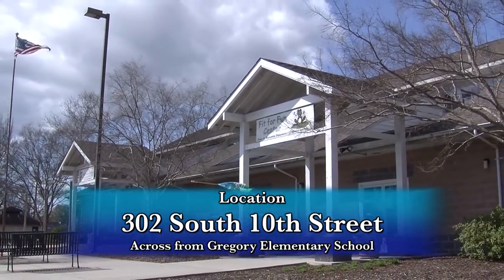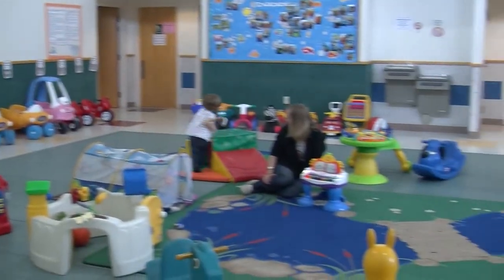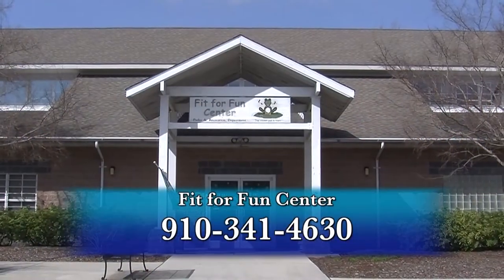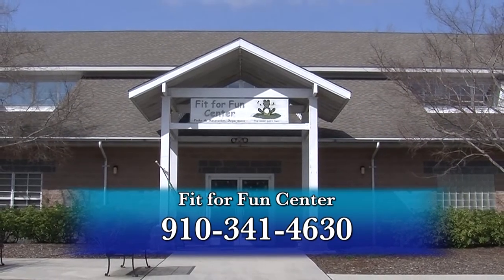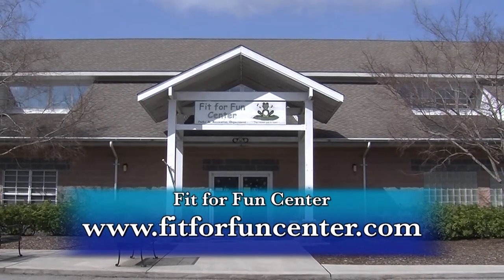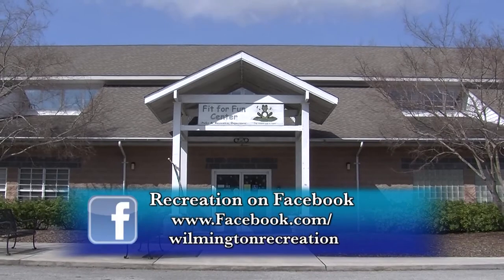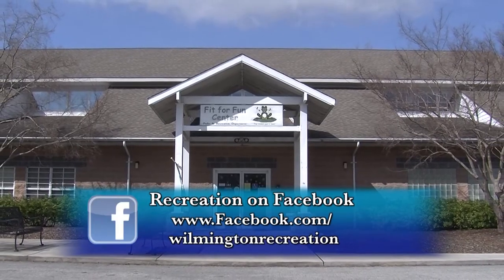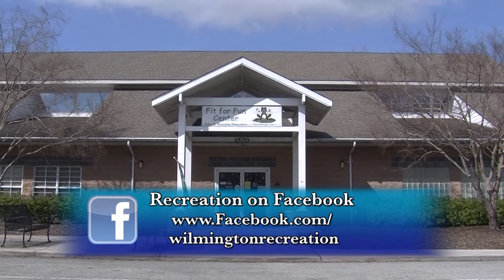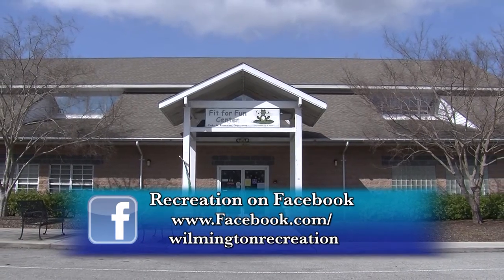For more information about the coolest pad in town, the Fit for Fun Center, call us at 341-4630 or visit www.fitforfuncenter.com. Also, like us on Facebook at www.facebook.com/WilmingtonRecreation.